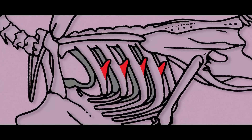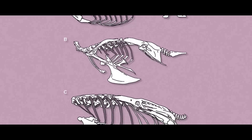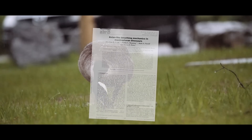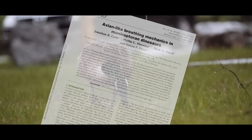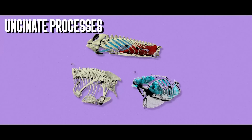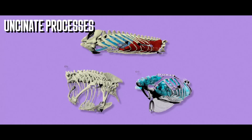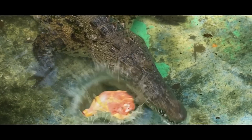The most common ideas are that uncinate processes help strengthen the rib cage and improve airflow — things usually have more than one use, right? Almost 20 years ago, Jonathan Codd, Phil Manning, Mark Norell, and Steven Perry conducted a lengthy study on the Canada goose that gave important experimental support to the ventilatory hypothesis. Their research suggested that the uncinate processes of birds might work like levers and help the trunk muscles pump air into and out of the body.